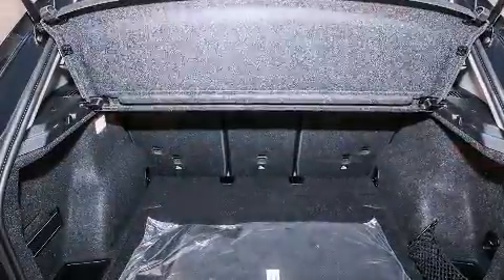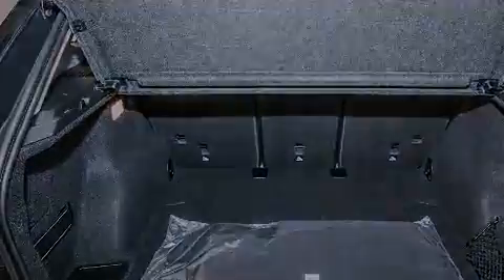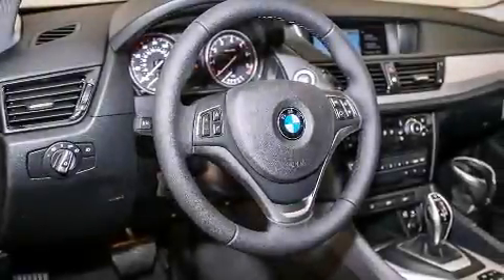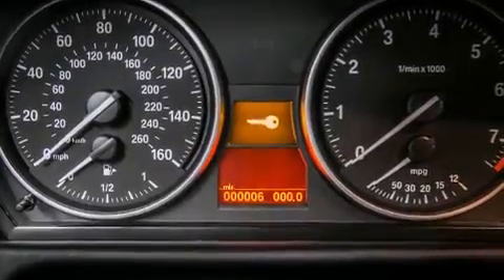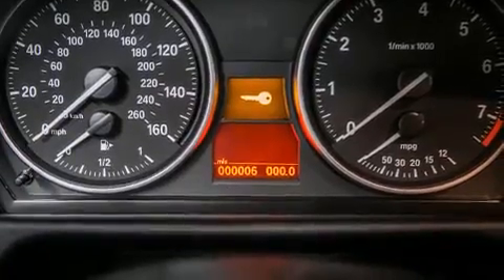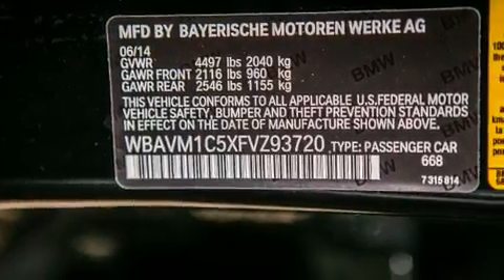Its top features and packages include a technology package, the driver assistance package, a navigation system, a rearview camera, BMW apps, a smartphone adapter, and heated seats that can warm you up in seconds, keeping you and your passengers comfortable the whole trip.